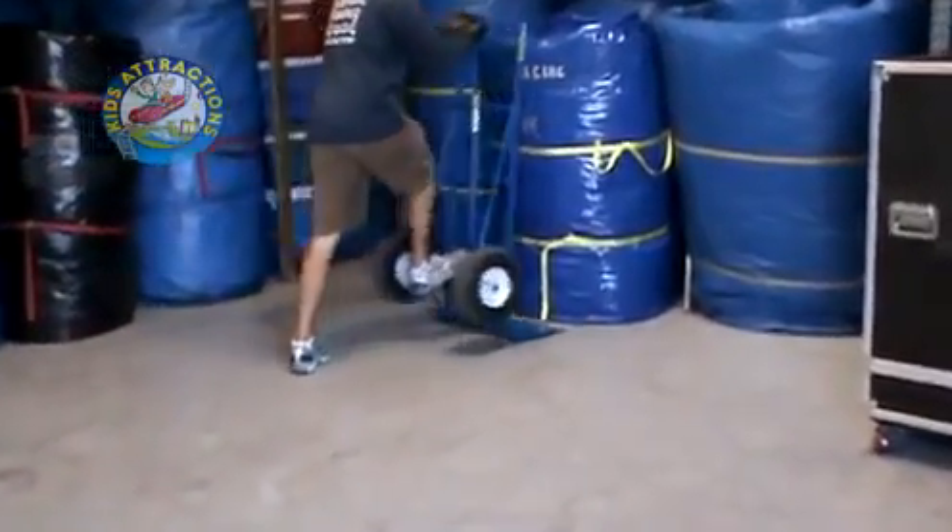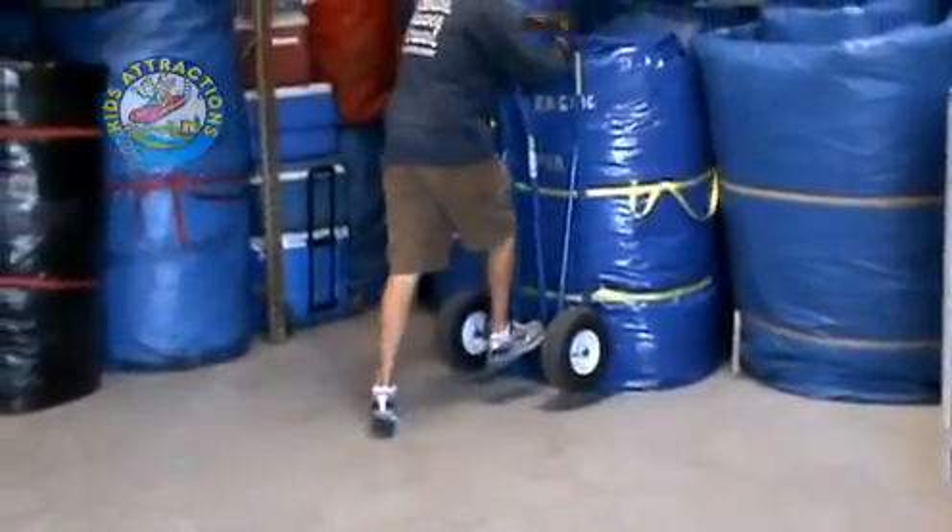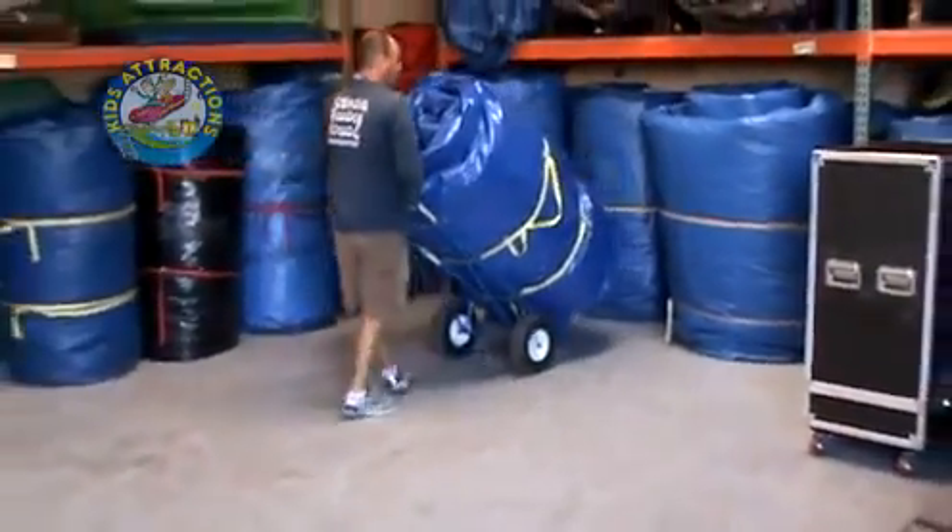Our MD or medium duty dollies have the same great design. This is a 295 pound inflatable used in this demonstration.